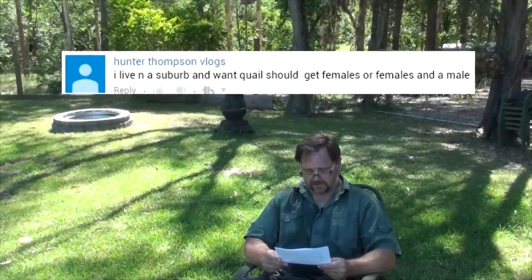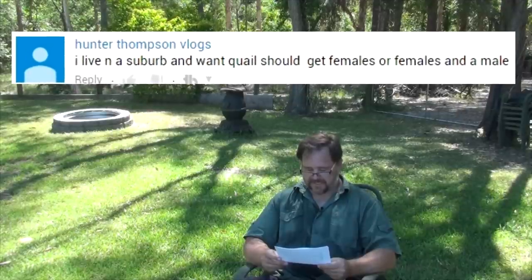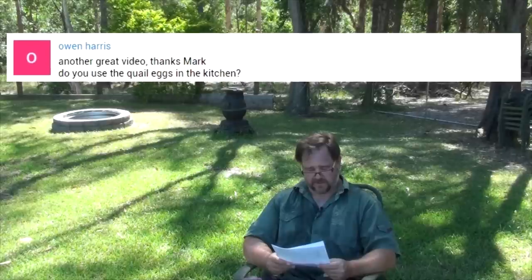Question from Hunter Thompson Vlogs: I live in a suburb and want quail — should I get females or females and a male? I answered that in the previous question — yes, get females for sure when living in the suburbs. See my video on whether quail are noisy.